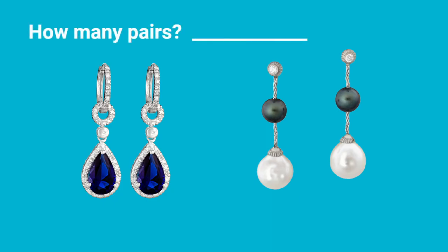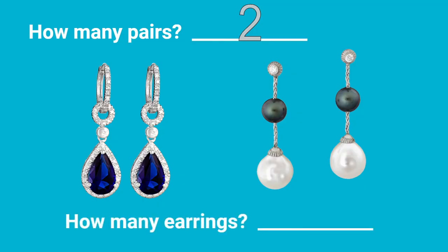Here I have some earrings. How many pairs of earrings are there? One, two — that's right, there are two pairs. But if we have two pairs, how many earrings are there? There would be two, four. We always count by two when we're counting the individual earrings. How many earrings? Four.